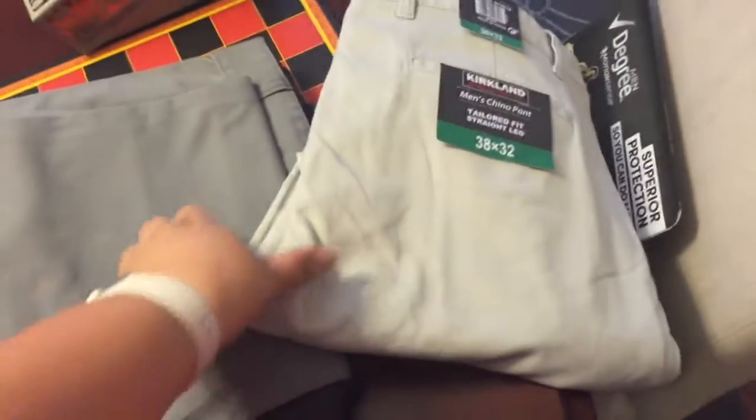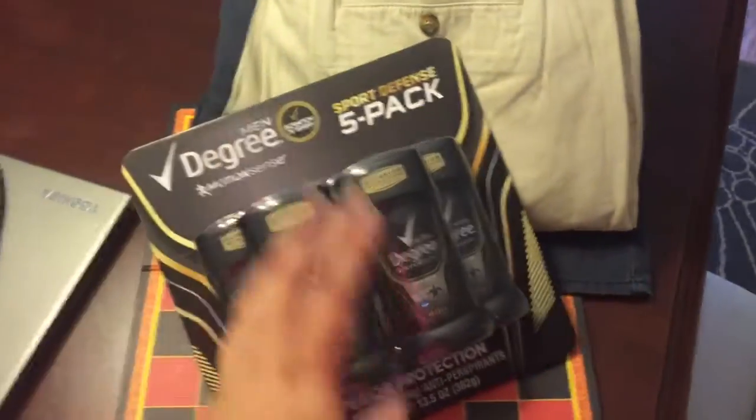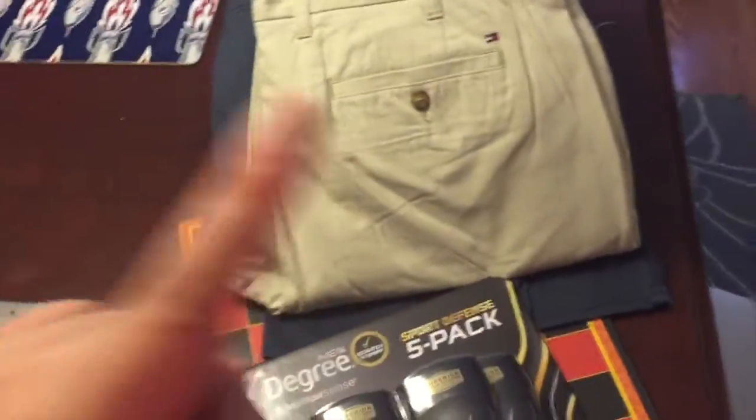He got a gray pair, a dark blue pair, and another pair of khakis in a different shade. He also got some men's deodorant. We also picked up toilet paper — we get the Charmin Ultra — and dog food, and that's everything.